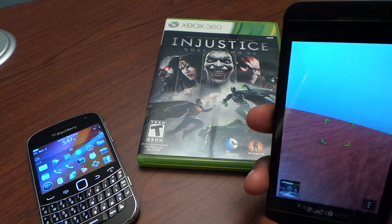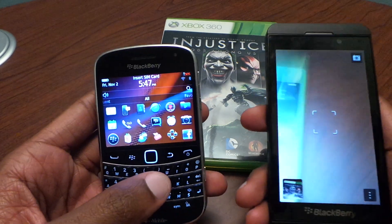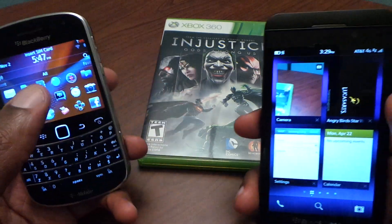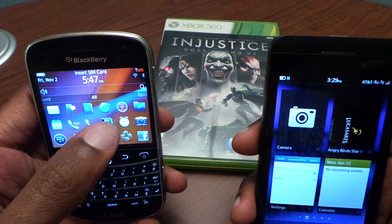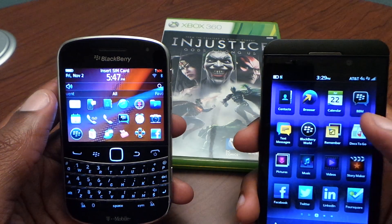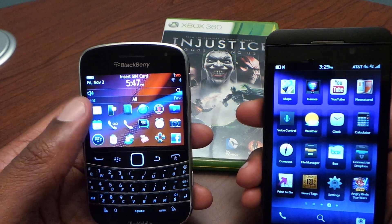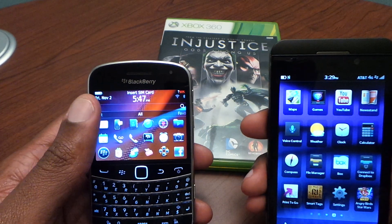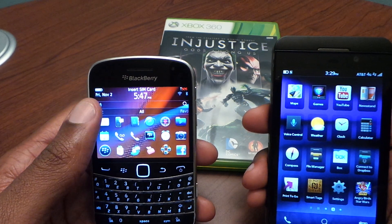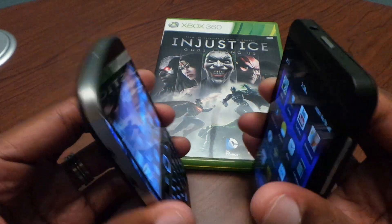Now let's talk about wireless and network performance. Overall, both of them work fine. They both support 5GHz wireless networks, GSM networks, and 4G LTE. They're both available on every carrier, so there's really nothing noticeably wrong there — they've typically worked out pretty well.